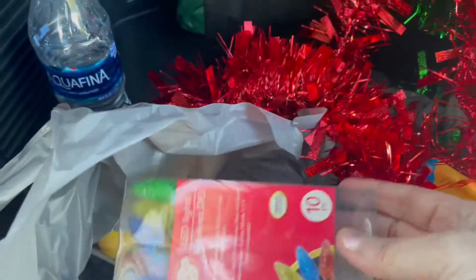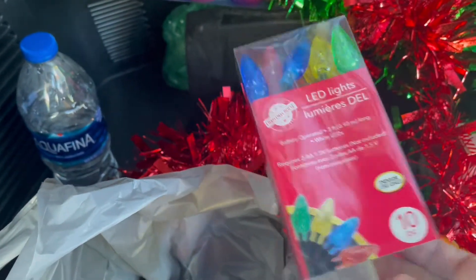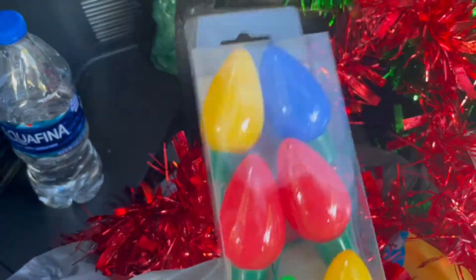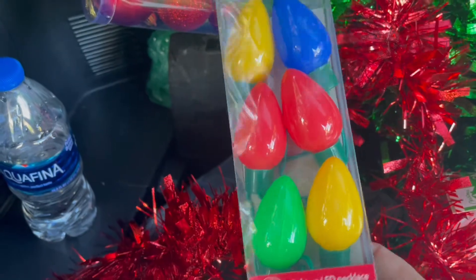I picked up these little LED lights — they're battery operated, so I thought these would be cute on the float. And then I got two of these little Christmas necklace lights. I thought she could wear these in the parade if she wants to, or I could just hang them off the float as well.